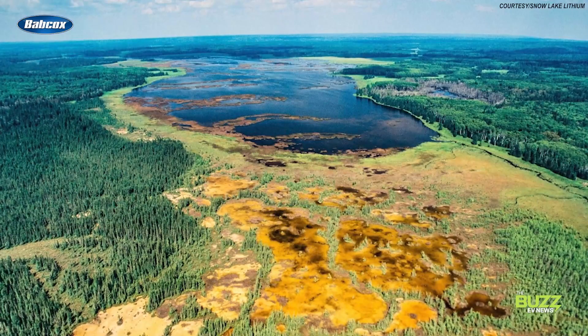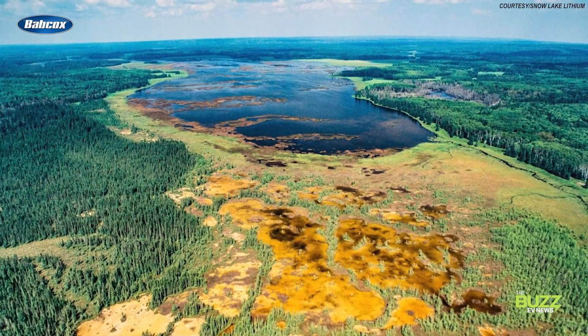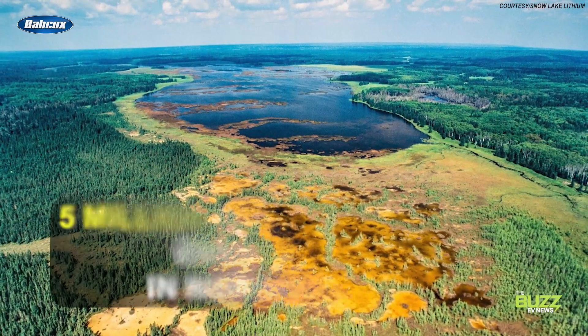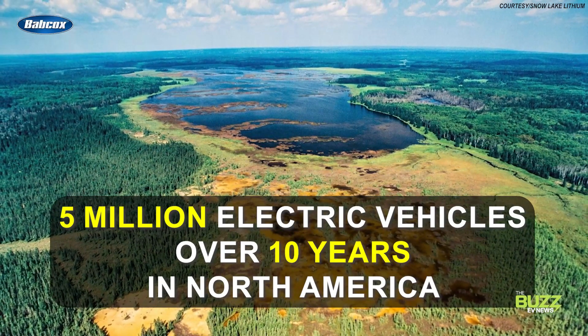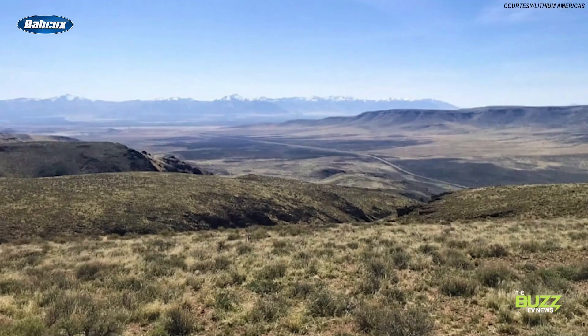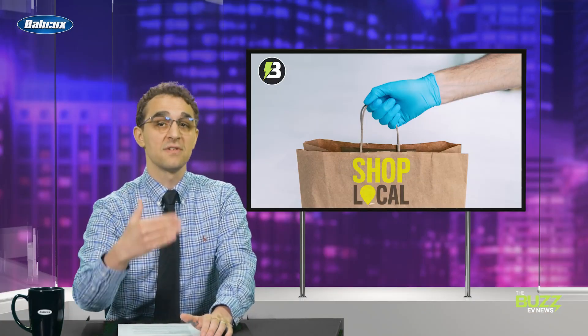One of these new mines is popping up in Manitoba, Canada, courtesy of Snow Lake Lithium. The company says it expects this all-electric lithium mine, which it believes will begin distribution in 2025, to produce enough lithium to power around 5 million electric vehicles over 10 years for the North American market. Or look to the partnership between General Motors and Lithium Americas — GM is investing $650 million to develop the Thacker Pass mine in Nevada, which the companies say is the largest known source of lithium in the United States. This mine is expected to begin producing lithium in 2026 and will allow GM to directly source this critical EV raw material, leading to a more secure supply chain and a decreased cost of its Altium battery cells.